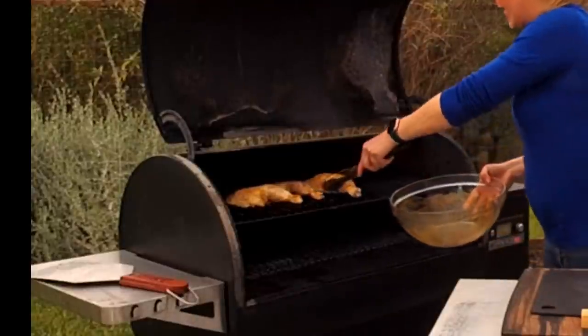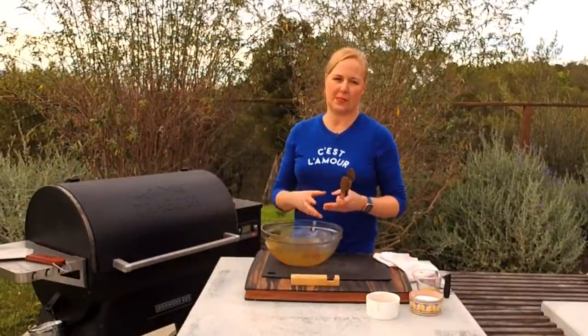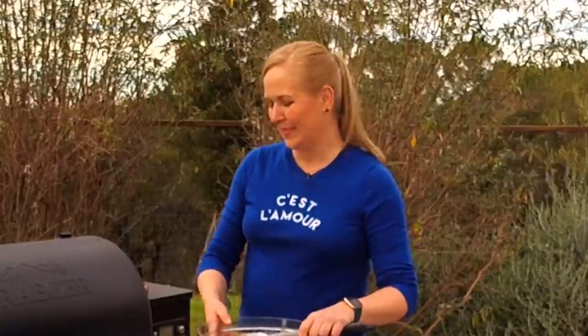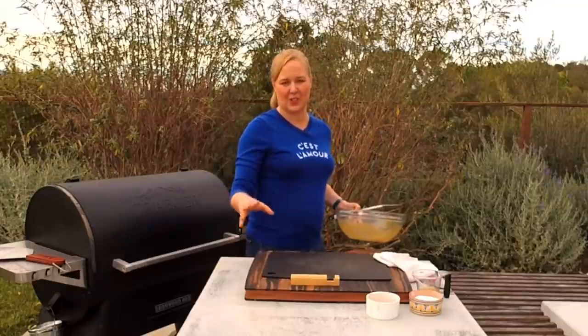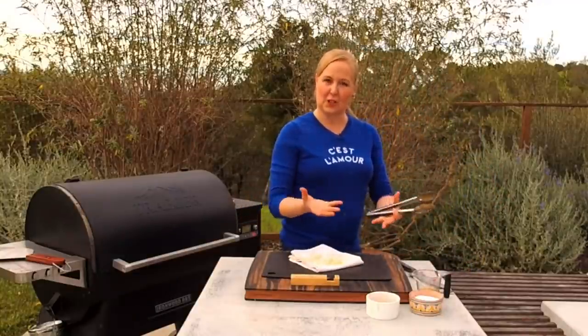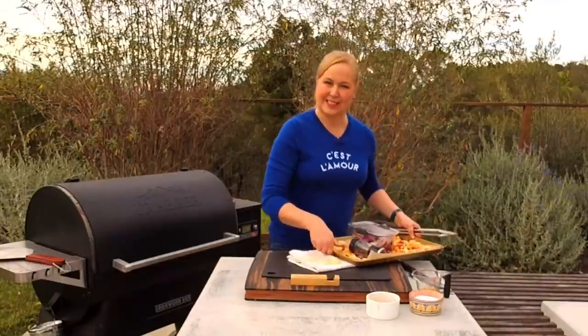I prefer the whole leg for presentation when entertaining, though thighs are easier to find quickly at the market. I'm using hickory for the chicken today, and apple or cherry for the dessert and cocktail with the oranges. I put the chicken pieces on the top rack because the beauty of this recipe is that I roast the vegetables underneath — the juices drop down and you capture all of that amazing flavor, like rotisserie chicken cooking something underneath it.